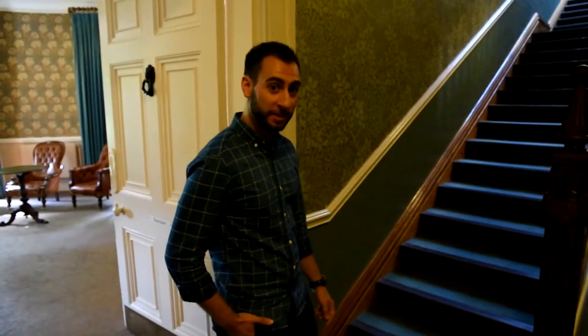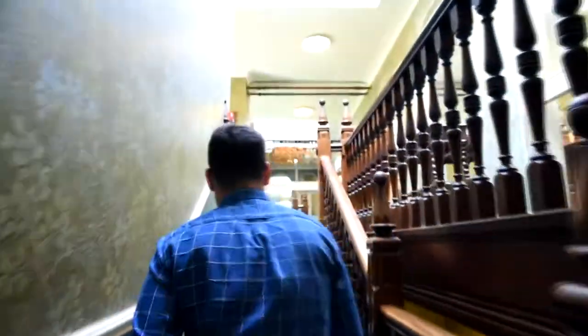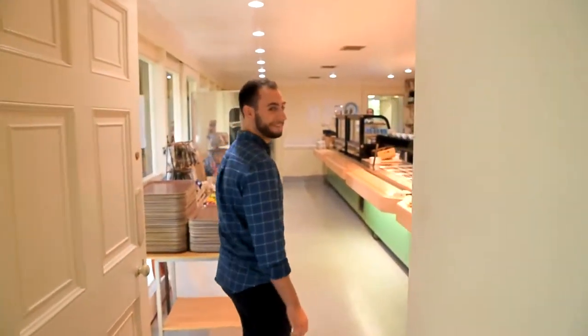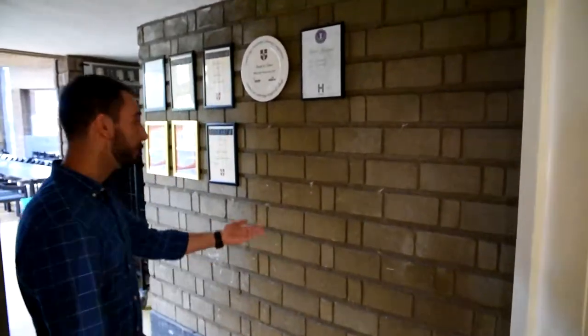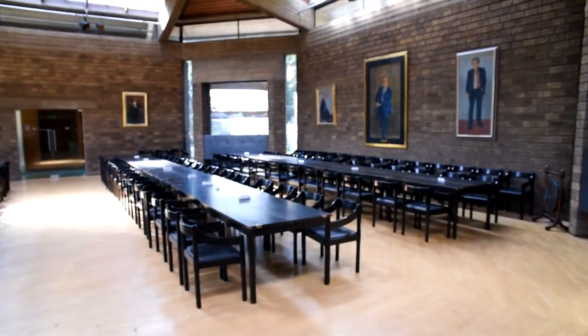Let's go to the servery up the dining hall. So here is the servery. This is our catering manager, Ivan. Hi, happy day. Hope to see you all up here at Darwin Kitchen very soon. Welcome to Darwin College. Our award-winning chefs. And the dining hall, where formals will be held.